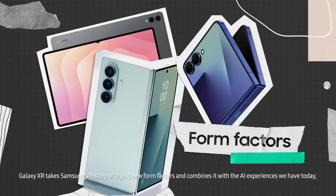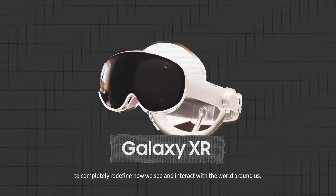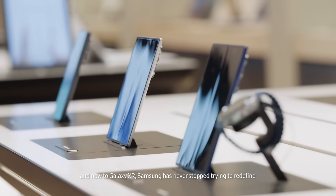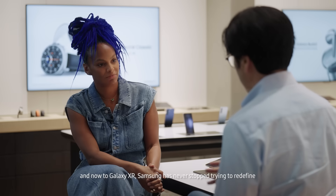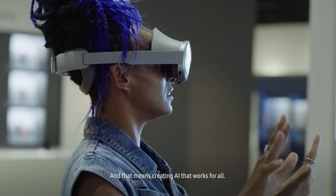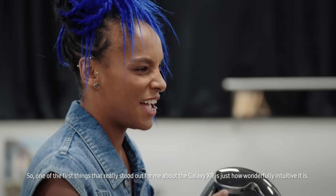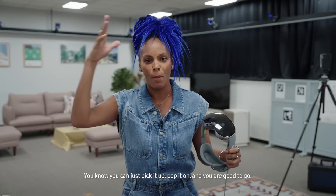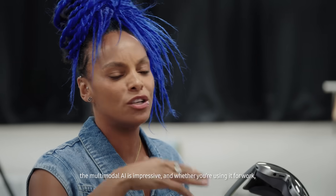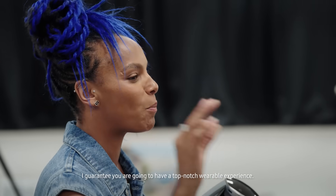Galaxy XR takes Samsung's history of trying new form factors and combines it with the AI experiences we have today to completely redefine how we see and interact with the world around us. From the first CDMA devices of the 1980s to ultra slim smartphones and now to Galaxy XR, Samsung has never stopped trying to redefine how we experience the world for the better — and that means creating AI that works for all. The Galaxy XR is wonderfully intuitive, easy to use, and fun. You can just pick it up, pop it on and you're good to go. It's seamless, conversational, and the multimodal AI is impressive — whether you're using it for work, entertainment, or travel.